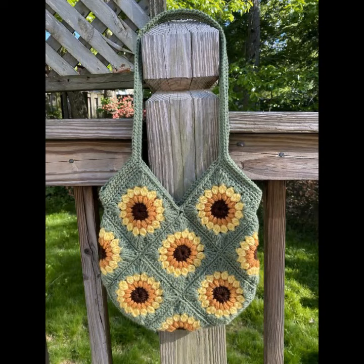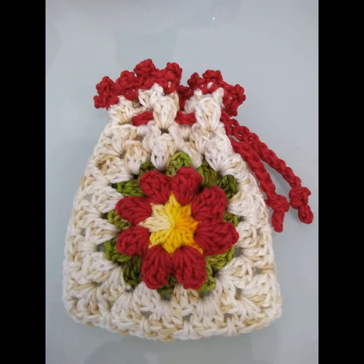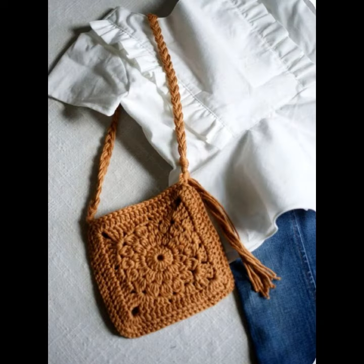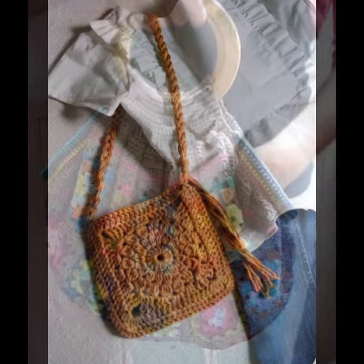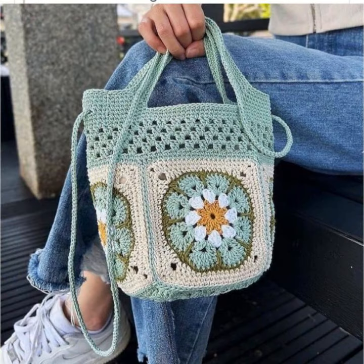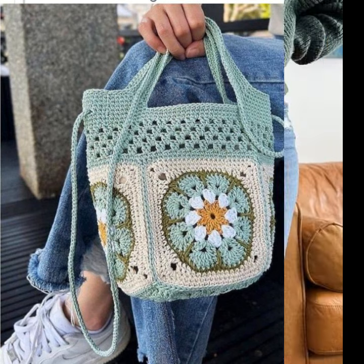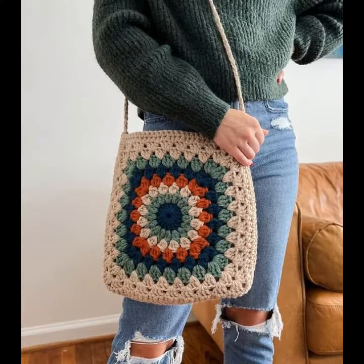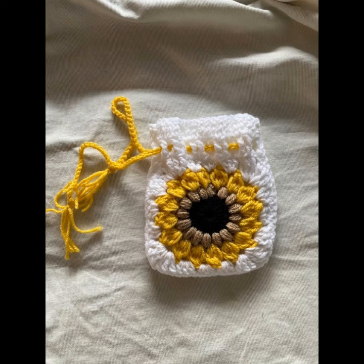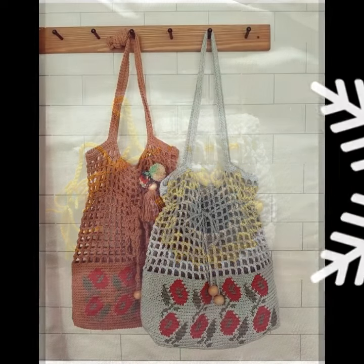Assalamu alaikum friends, once again welcome to the record channel crochet lovers. How are you? I hope may almighty keep you happy, keep your homes inhabited, and may you continue to enjoy. Today I will share with you very beautiful, amazing, portrait stylish handbag design ideas collection — beautiful colors, beautiful contrast.